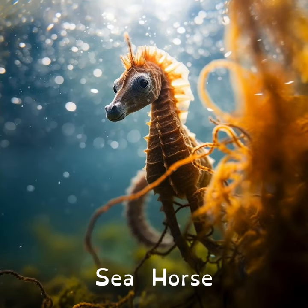Did you know that the daddy seahorse is the one that carries and gives birth to the babies, not the mummy?